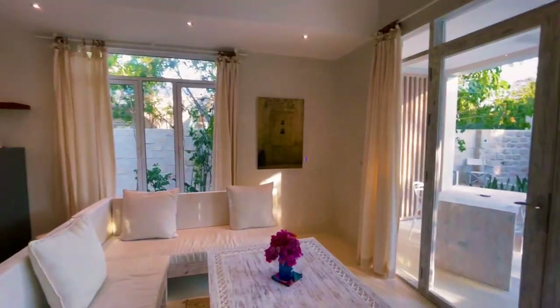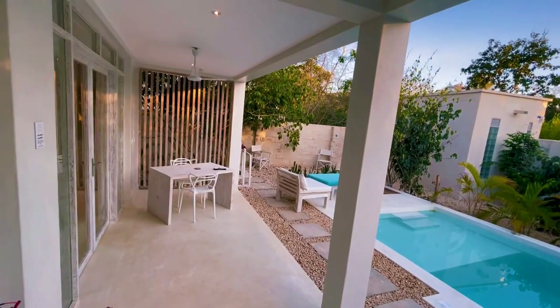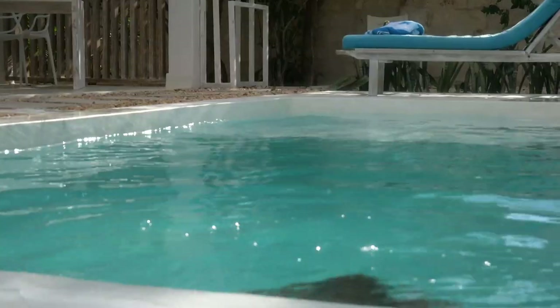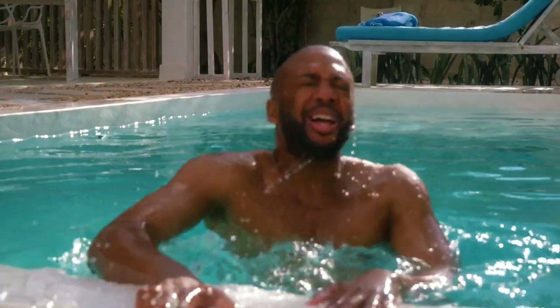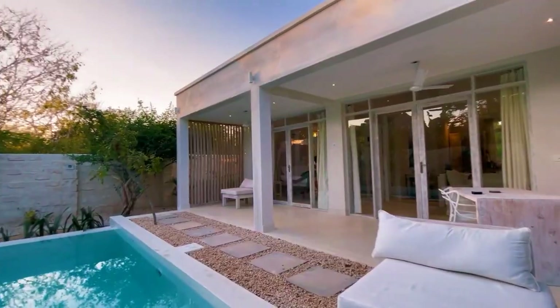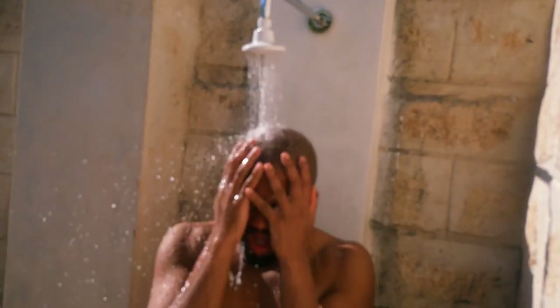This Airbnb just took me by surprise. I was so amazed when I first walked in — I was like, oh my gosh, I absolutely love this Airbnb. Today I have something extremely special. This is one of my favorite, top number one Airbnb tours. Welcome to Sefron Villas.